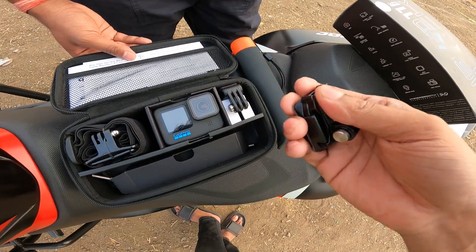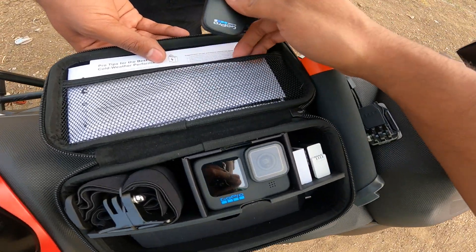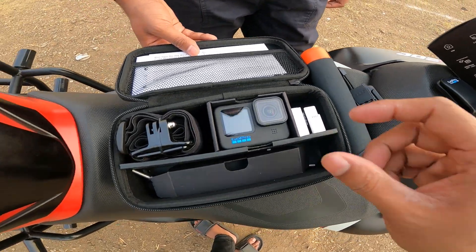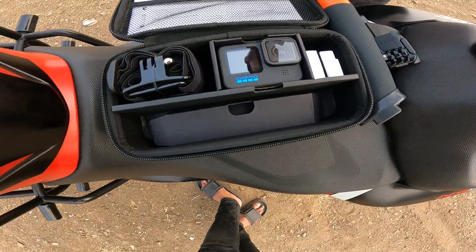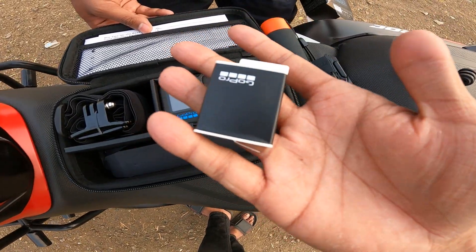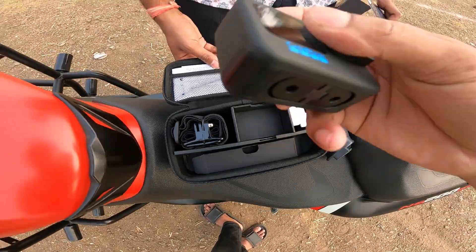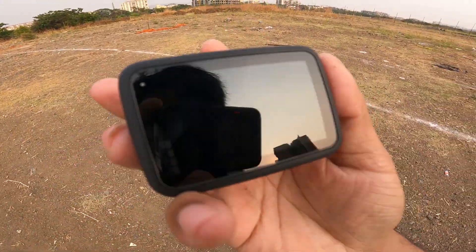There is also a cap in this bundle — if you want, the cap will fit and then you can wear it and then GoPro mount and shoot. This is a good accessory if you go trekking and put the cap on. Then we have two thumbscrews and a data cable — this is a Type-C. We have two new batteries which are white in color — one is still unopened. And the main product is the GoPro Hero 11 Black.